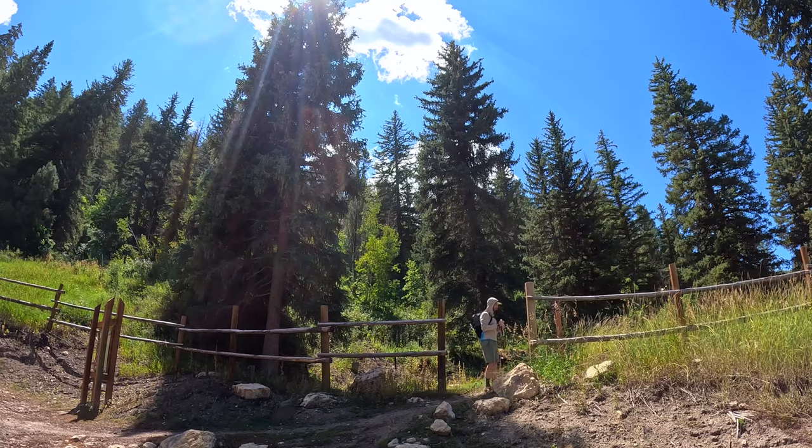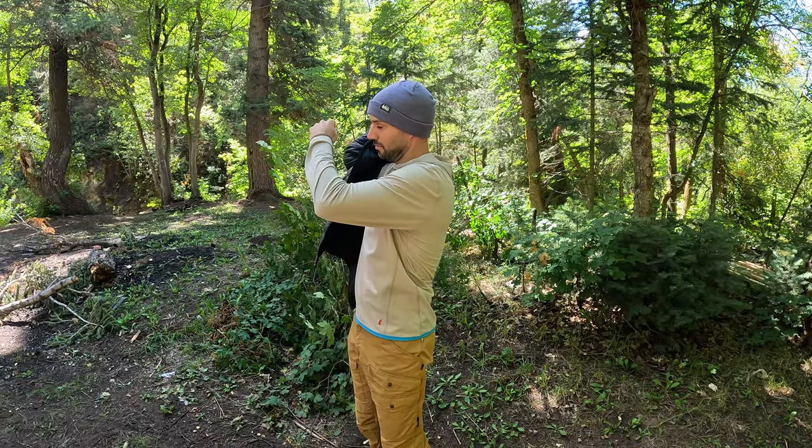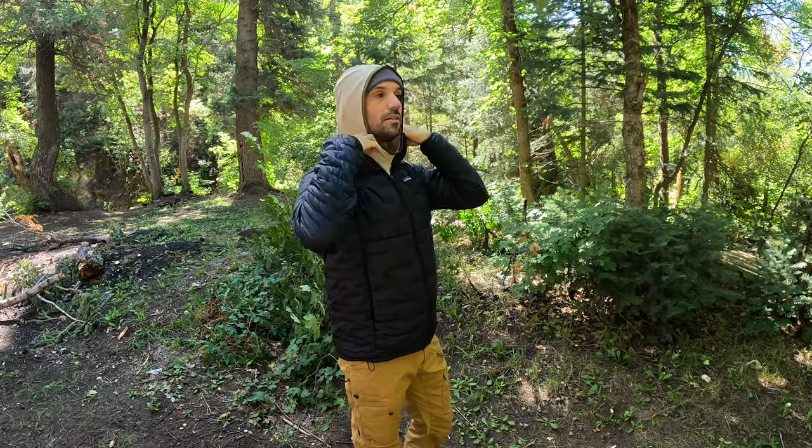Right now I'm wearing the Cotopaxi Sombra Sun Hoodie. This piece of gear can be worn all year long. It can be used in the middle of summer as a single layer because of its thin, fast drying, breathable material. But it can also be used during the spring, fall, and middle of winter as an amazing base layer that is fast drying and does a great job with sweat and moisture management.